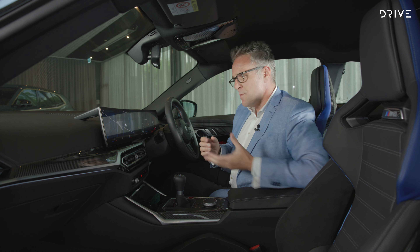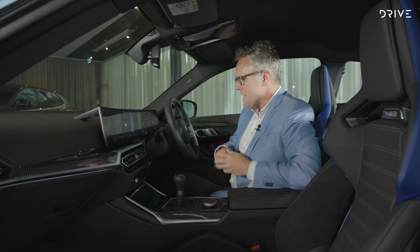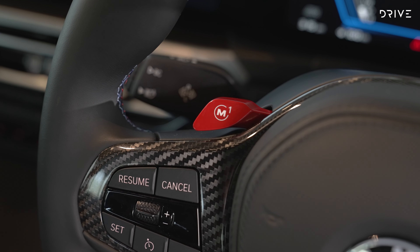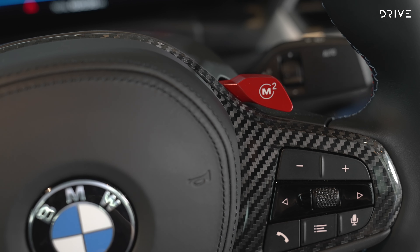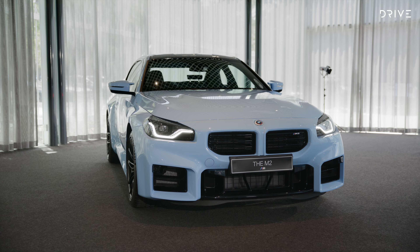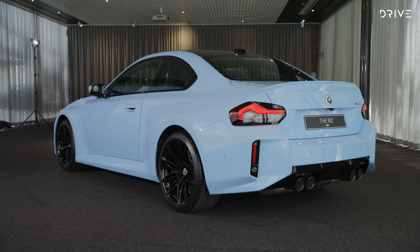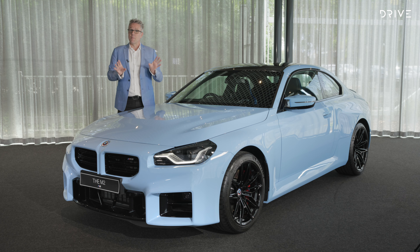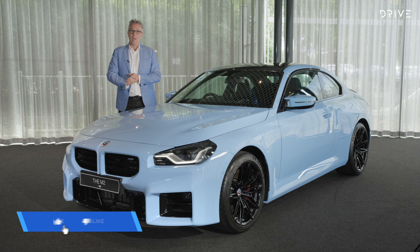You've also got all the things you need in terms of heated seats and BMW infotainment. It is a car that you can actually live with on a day-to-day commute, and then choose either your M1 or M2 preset settings and turn this docile bright blue coupe into an absolute monster. So there you have it — the brand new, second-generation BMW M2.